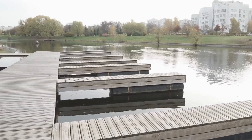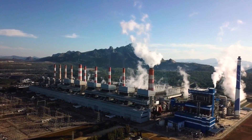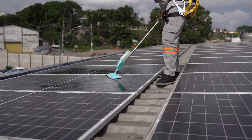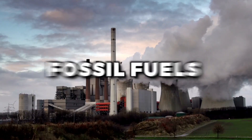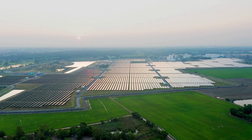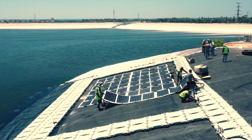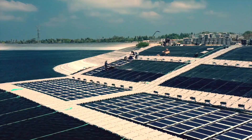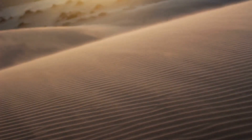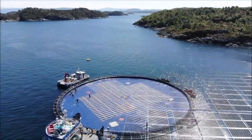But that's not all. Floating solar can also be a great way to reduce greenhouse gas emissions and combat climate change. By generating clean energy, we can reduce our reliance on fossil fuels and their associated emissions. And because floating solar systems can be installed in a variety of water bodies — like reservoirs, ponds, and even the ocean — they can be used in a wide range of locations around the world, whether you're living in a desert or a rainforest.